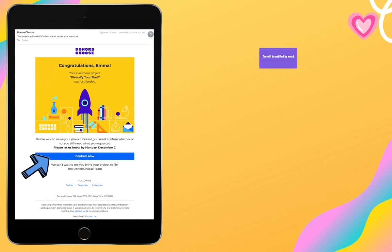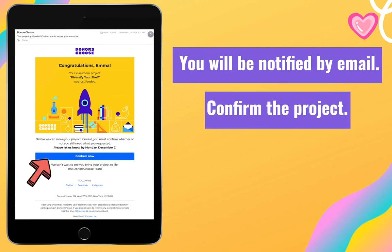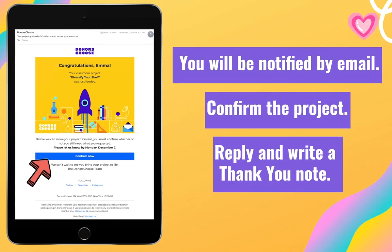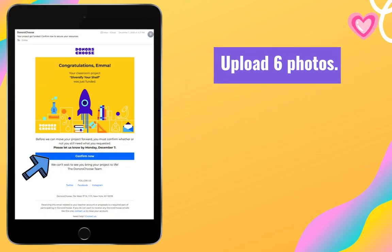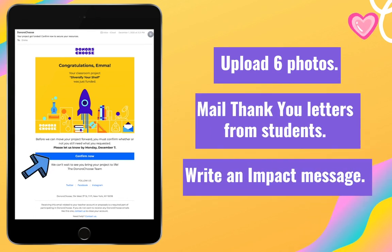Anytime your project receives a donation, you will get a notification by email. I always like to reply promptly and thank the donor for their generosity. If your project gets funded, you will need to confirm that you still need the items requested and write a thank you letter. After you receive your donations, you will be instructed to upload six photos of your class using the resources, mail thank you letters to the donors, and write a thank you message letting them know how their donation impacted your class.